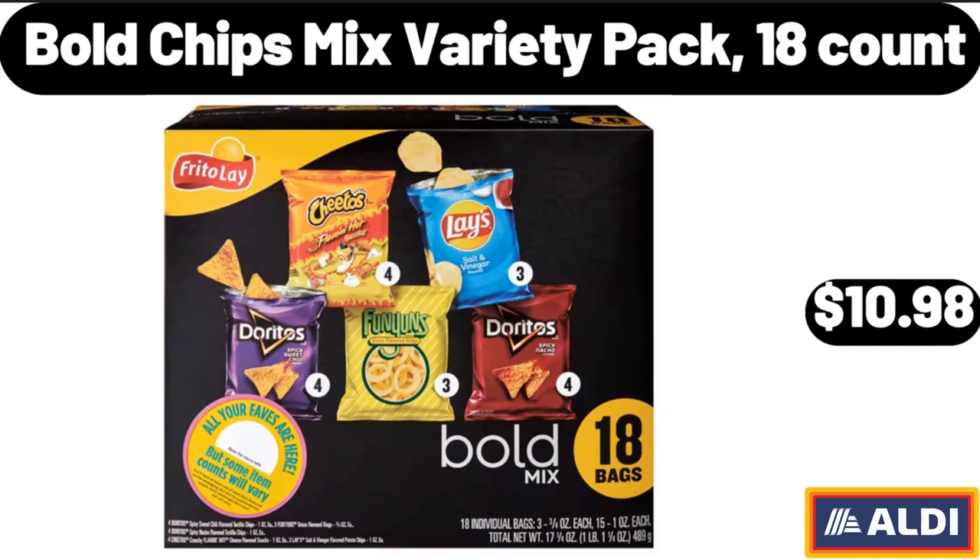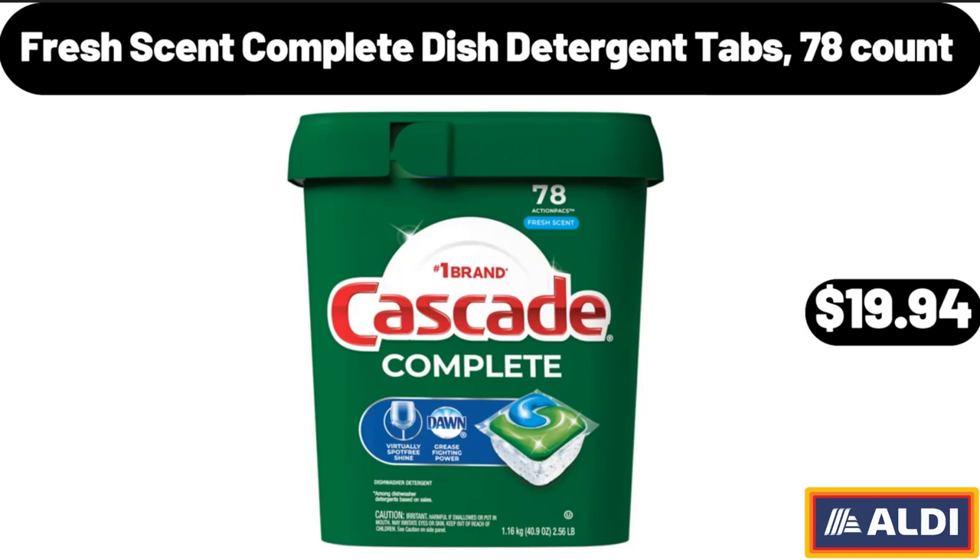Bold Chips Mix Variety Pack, 18 Count, $10.98. Fresh Scent Complete Dish Detergent Tabs, 78 Count, $19.94.